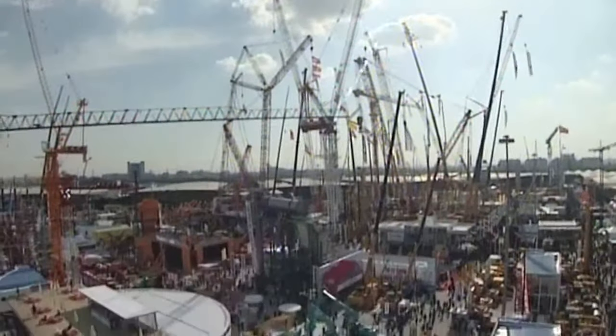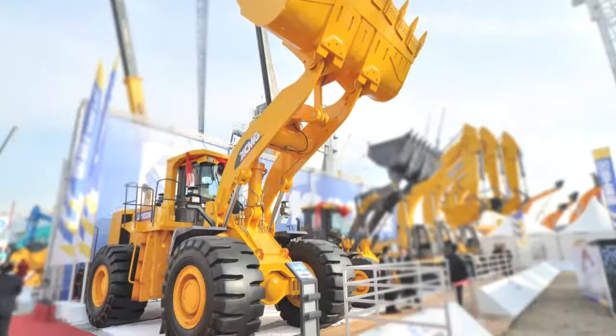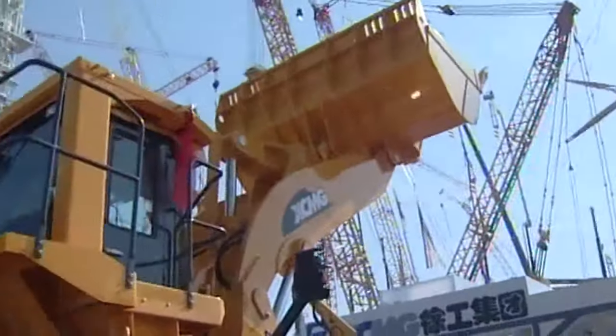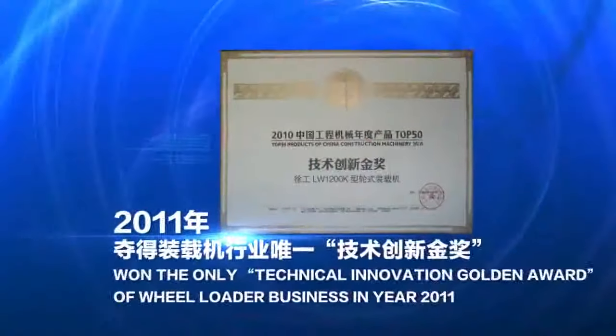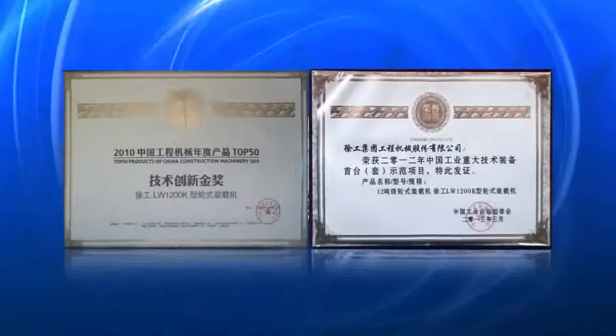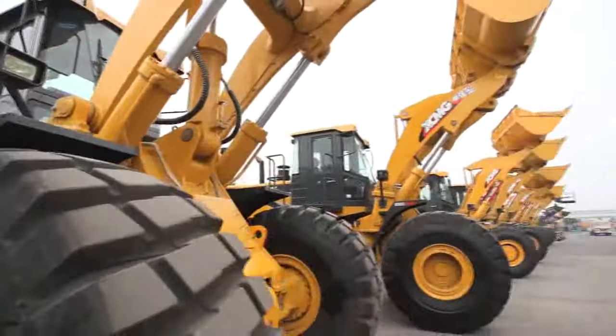In 2010, the first 12-ton loader in China, the XCMG LW-120K, was launched. It has won two industrial top awards successively, pushing China's loader technology to the global frontier.